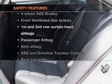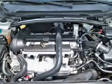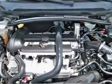And for your peace of mind, the following safety equipment is included: front ventilated disc brakes, curtain head airbags, passenger airbag, side airbag, traction control, daytime running lights, independent suspension.